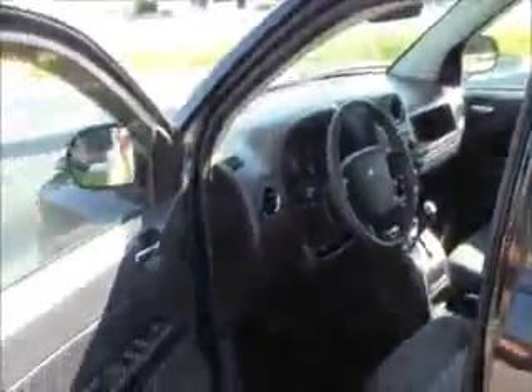You do have your standard adjustments including height adjustment on the driver seat, power windows, power locks, and power mirrors.